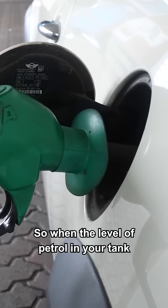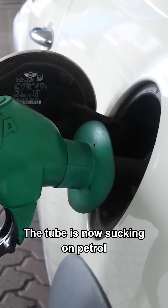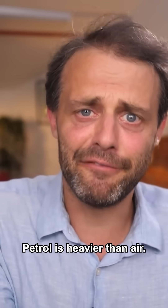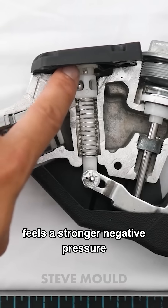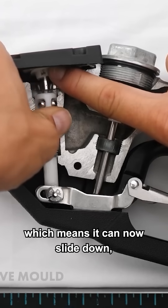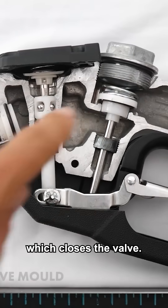When the level of petrol in your tank reaches the end of the nozzle, it covers up that hole. The tube is now sucking on petrol instead of air. Petrol is heavier than air, so the tube can't suck as much, which means this chamber here feels a stronger negative pressure, which pulls up on this thing, which means it can now slide down, which causes this thing to move down, which causes this thing to move down, which closes the valve.